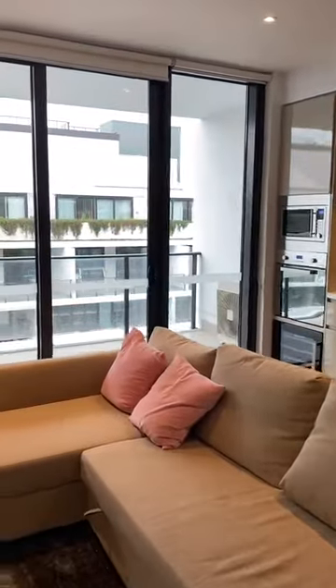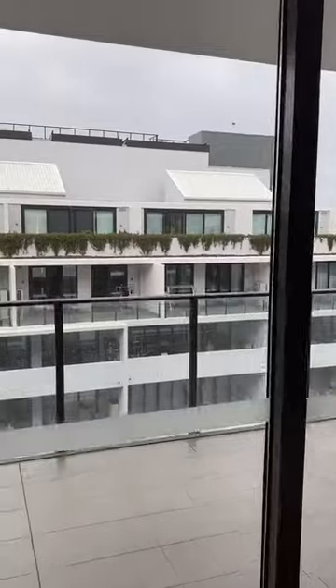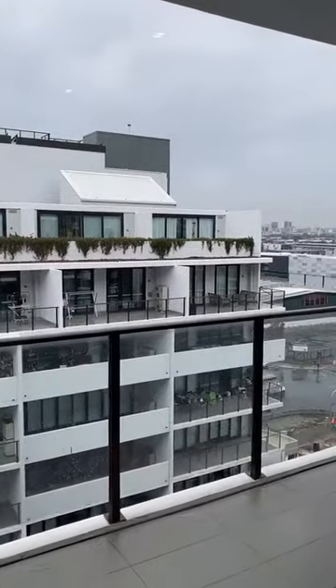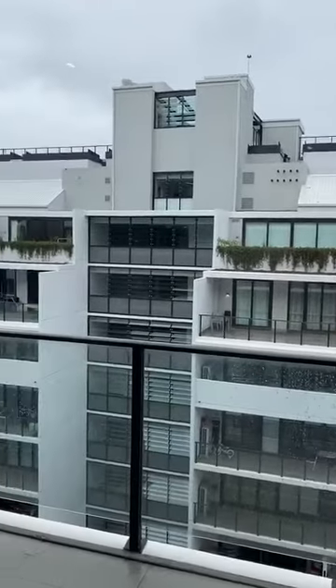This apartment is located on the 10th floor. The complex also features a gym, swimming pool, centre courtyard, and rooftop barbecues.